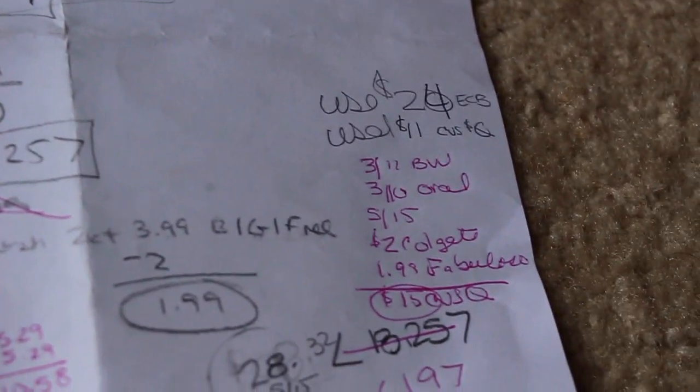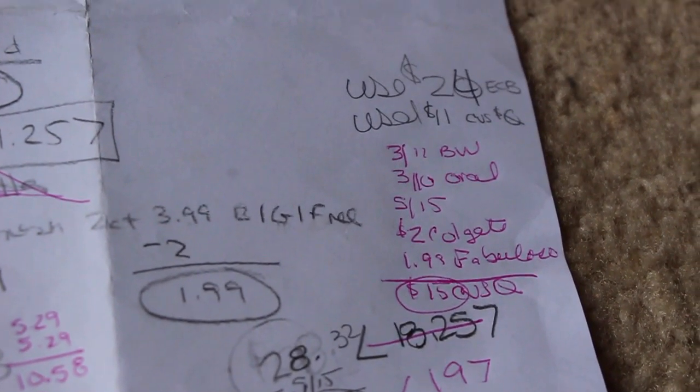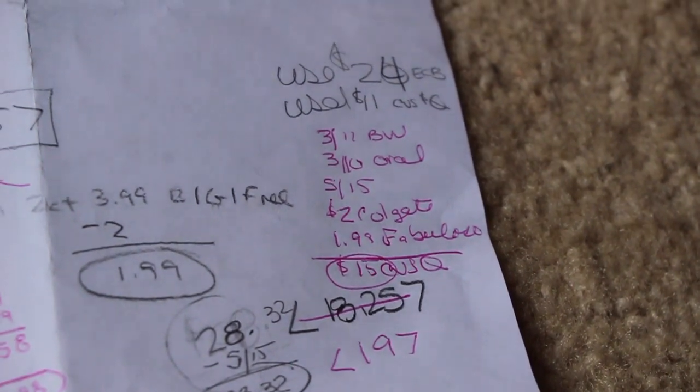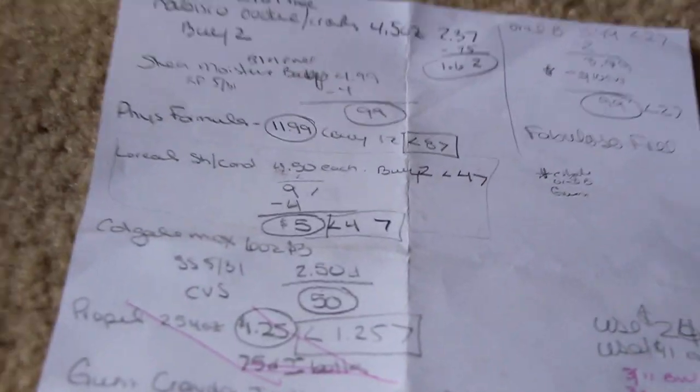Right here, these are all the CVS coupons. I used $15 in CVS coupons and $24 in Extra Care Bucks. I ended up getting back $19 in Extra Care Bucks, so I went down a few, but I'm quite alright because I have some stuff here that's going to bring me back to my $5.